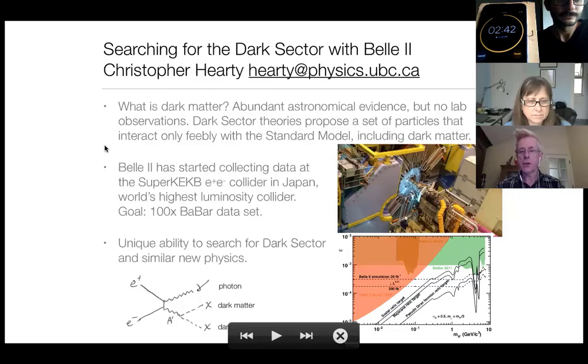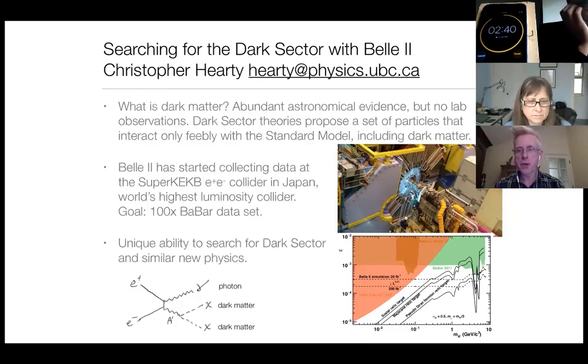You can see the large detector here. It's actually not that large by the standards of particle physics, but in an absolute sense, it's large.